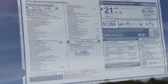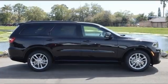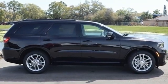Dodge doesn't do middle of the road. Leave average in the dust. If you've been waiting for the perfect time for a test drive, the time is now. Experience it today.